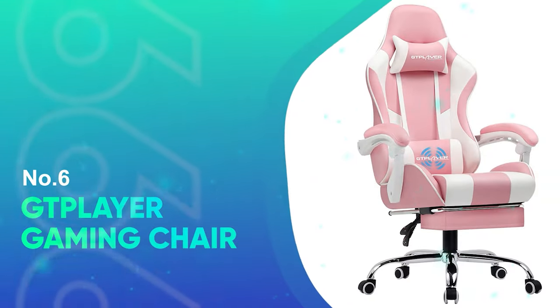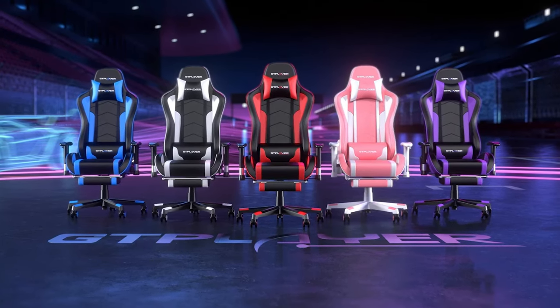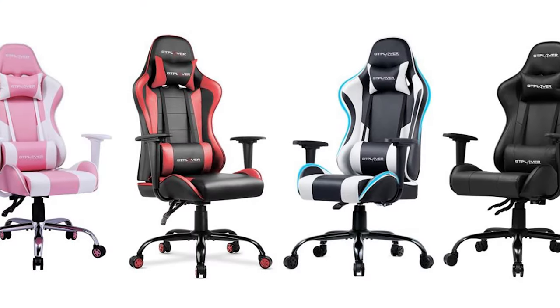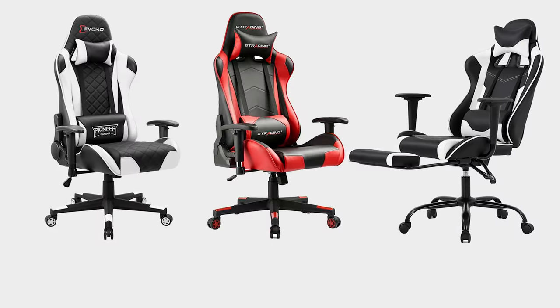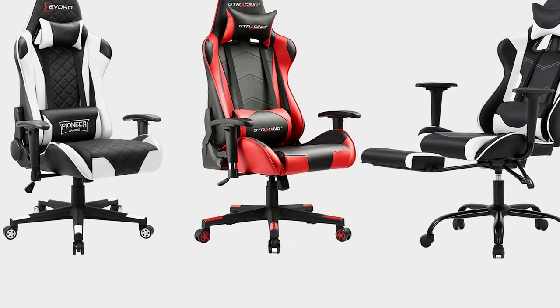Number 6: GT Player Gaming Chair. If you're shopping for the best gaming chair under $150, the GT Player Gaming Chair is our top choice. Firstly, it's very affordable — some of the other chairs in this video cost three or four times as much, something that really highlights its value. That said, value does not mean janky or poor build quality.